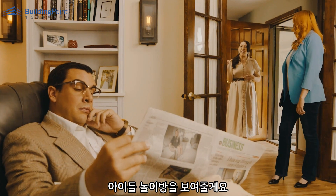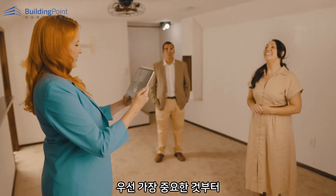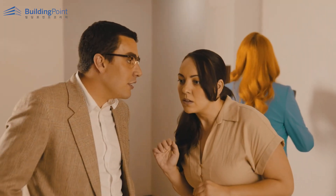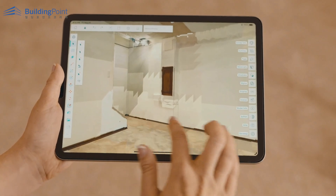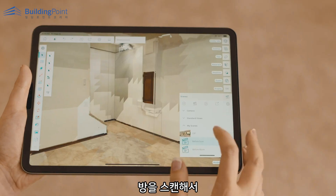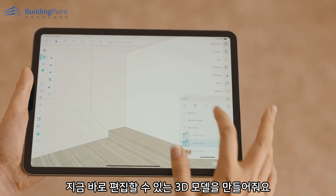Let's show you the kids' playroom — it just needs some love. First things first. I'm using SketchUp. It scans the room and creates a 3D model that we can edit right now.